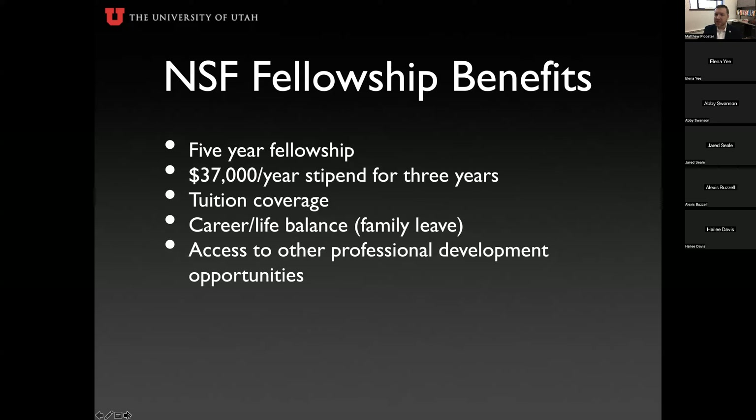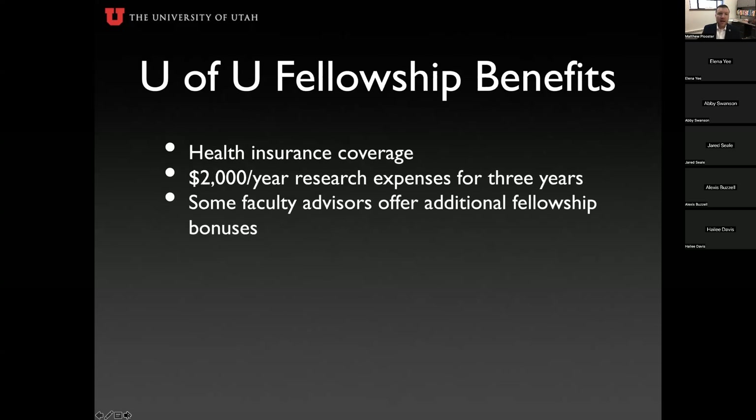In addition to $37,000 a year for each of those three funded years, the fellowship also covers tuition. At the University of Utah, that covers your base tuition as well as fees and differentials — including the additional fees for those in science or engineering. NSF also provides career and life balance support such as family leave, medical leave, and access to professional development opportunities including the NSF intern program.